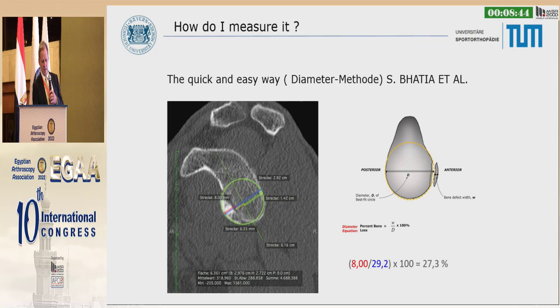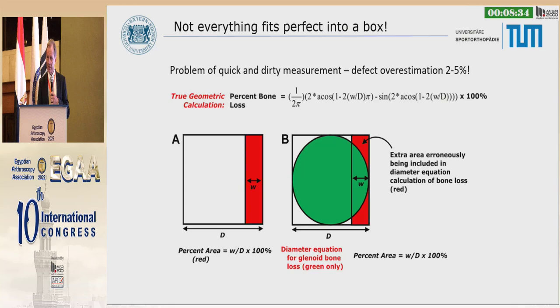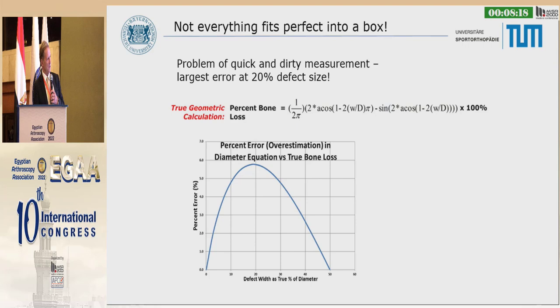The easiest measurement approach — what we call the quick and easy way — is to measure the diameter of the glenoid and measure the defect, then calculate. But remember, you do not get the whole bone loss because we would overestimate the defect; some area you cannot really calculate. The percentage error is quite big.